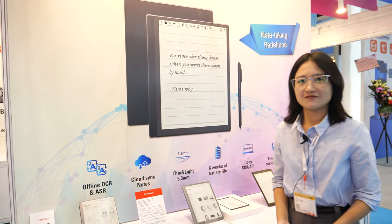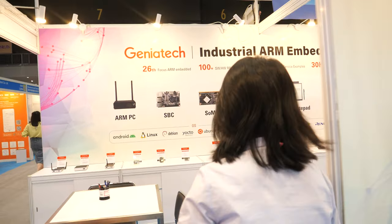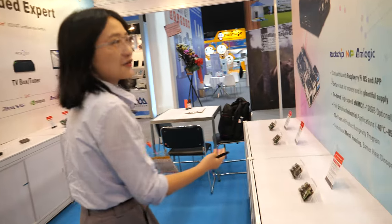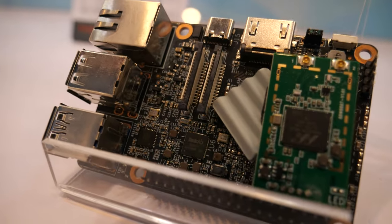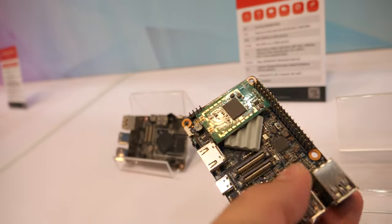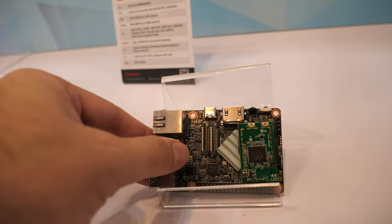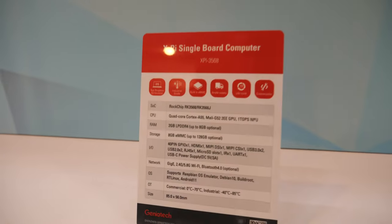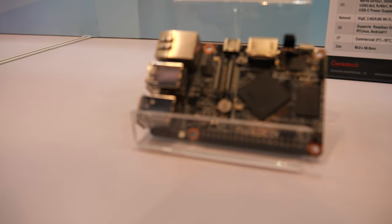And then you have a lot of other cool stuff here. Let's check some of the other stuff. The XP — this is a Raspberry Pi format. With this one I see a Marvel CPU, and behind that is another. There are many different solutions here with the 3568 Rockchip.